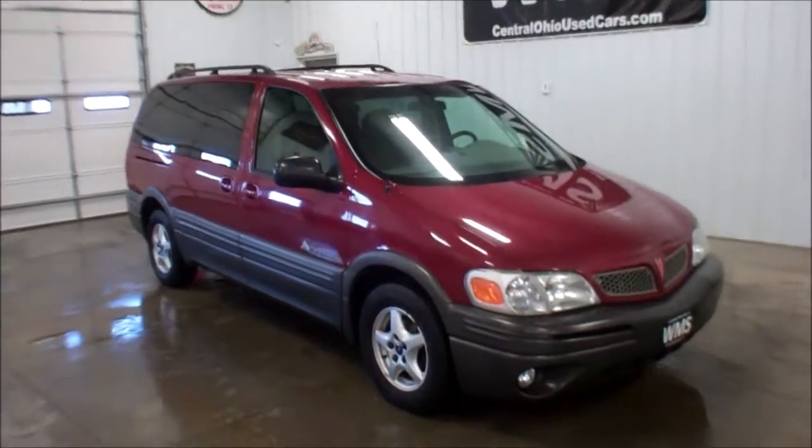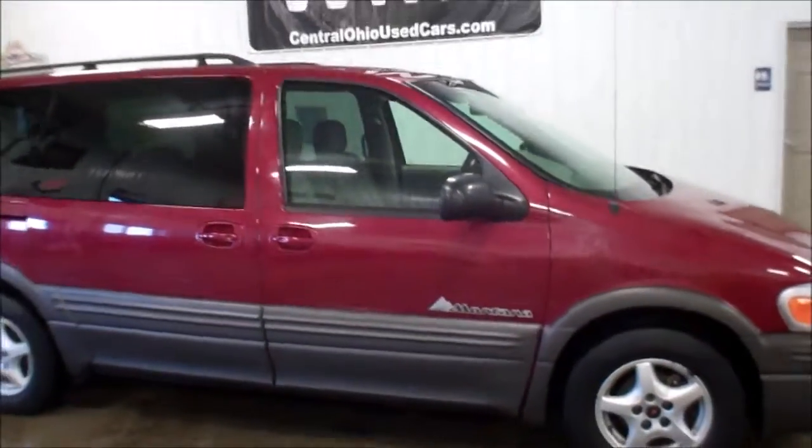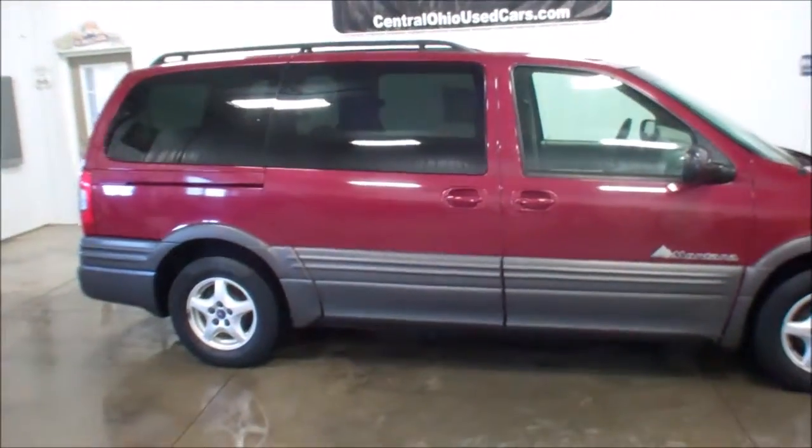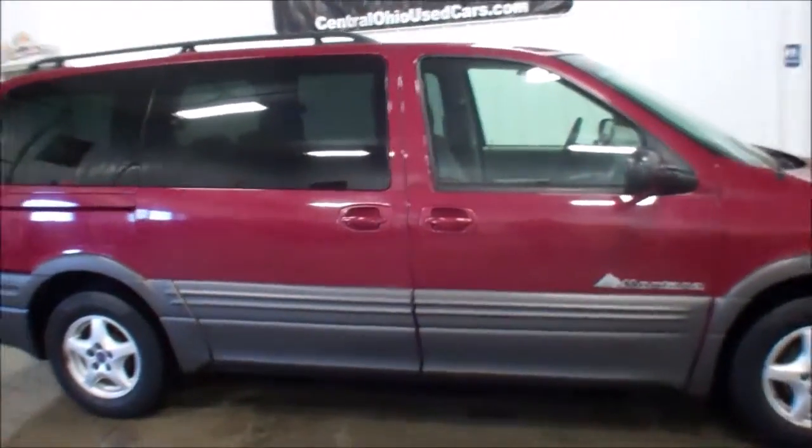Hello, this is Andy, WMSOhio.com. Right now I'm going to show you a very, very nice van we just took in. This is a 2004 Pontiac Montana, 93,000 actual miles.